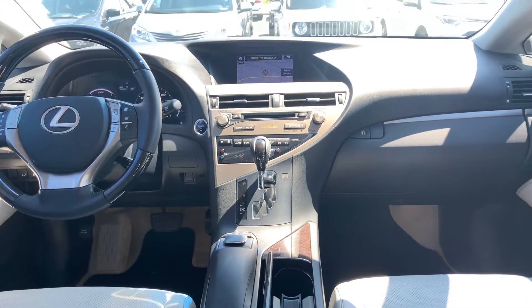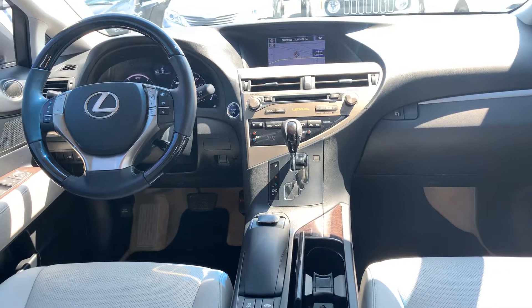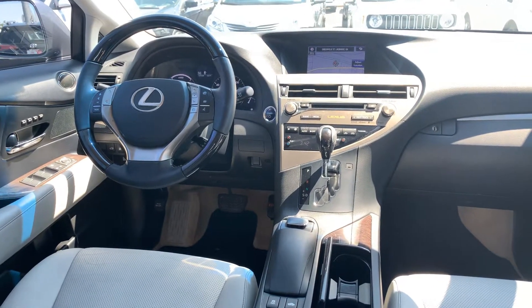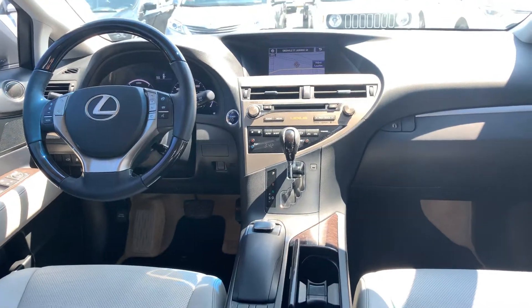Features include weather navigation, dual climate control, smart key, audio and Bluetooth controls on the steering wheel, HomeLink for garage doors, tilt-slide moonroof, and memory seating settings for the driver's seat.